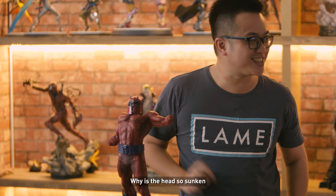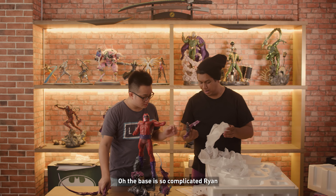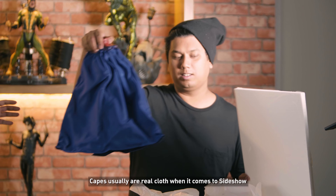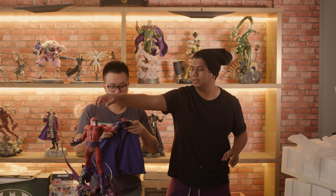Why is the head so sucky? That's a derpy-ass Magneto. The base is so complicated, Ryan — it all looks the same. Real cloth? Is it real cloth? Capes usually are real cloth when it comes to Sideshow, but a lot of statue collectors don't like it that way.